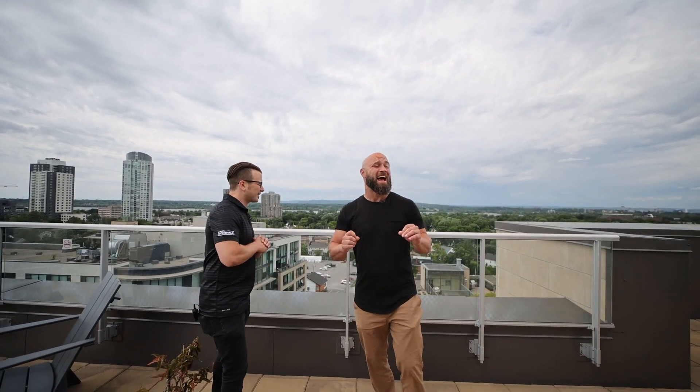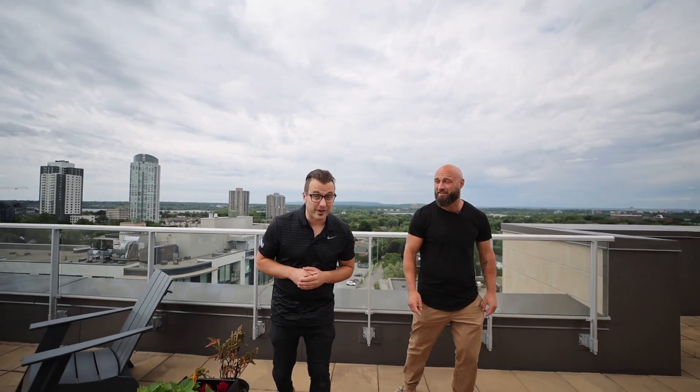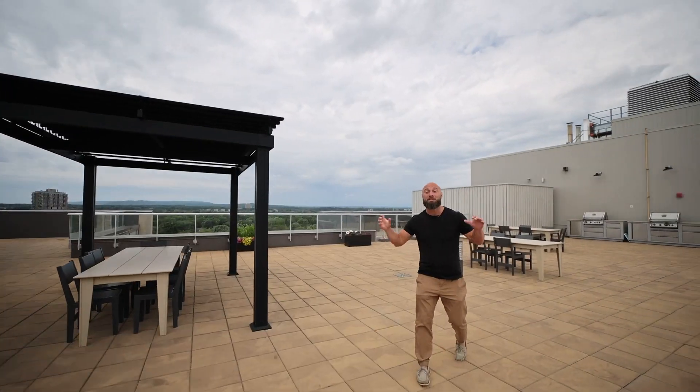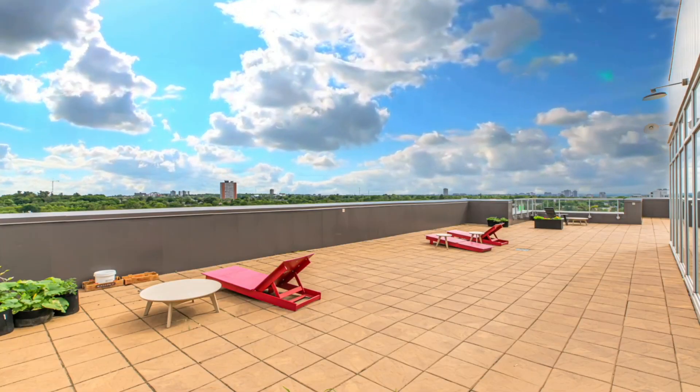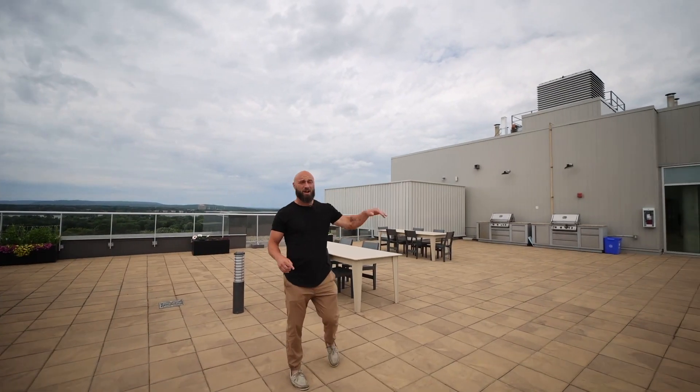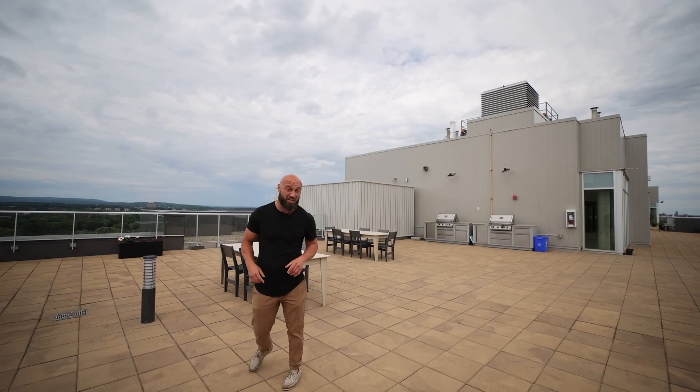This condo specifically has fantastic amenities attached to it. Let's go check them out. And check out that view! But seriously, check out this rooftop — it spans all three buildings at the Q-West development. We've got tons of space to barbecue, hang out and enjoy the sun. It even has a hot tub.